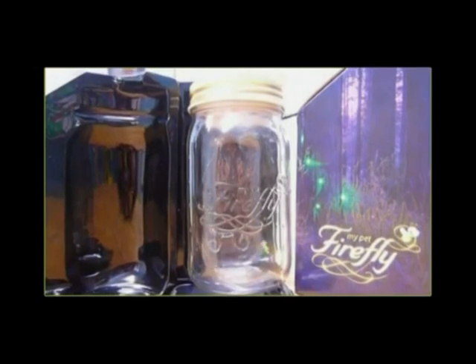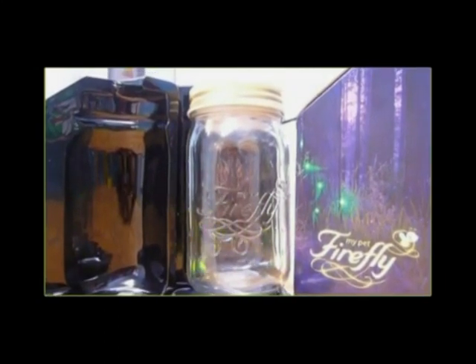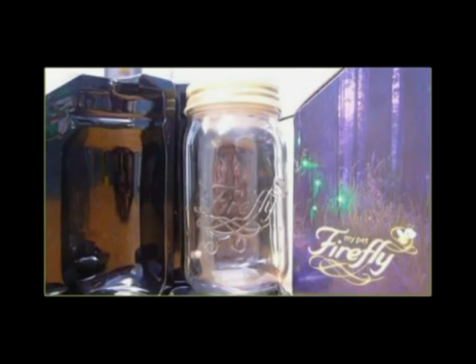If you liked our butterfly jar, you'll love our magical pet firefly. Captured in a vintage style preserves jar, just tap the lid and watch your firefly glow and flutter just like a real one.